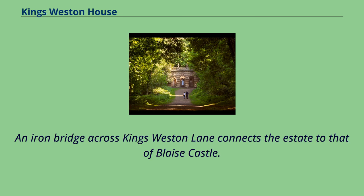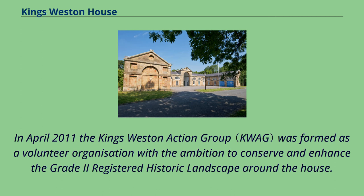An iron bridge across King's Weston Lane connects the estate to that of Blaise Castle. In April 2011 the King's Weston Action Group was formed as a volunteer organisation with the ambition to conserve and enhance the Grade II registered historic landscape around the house.